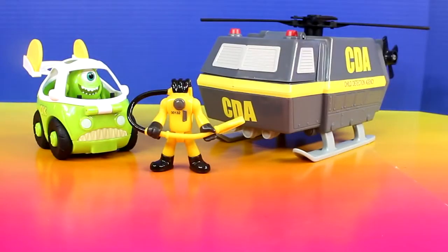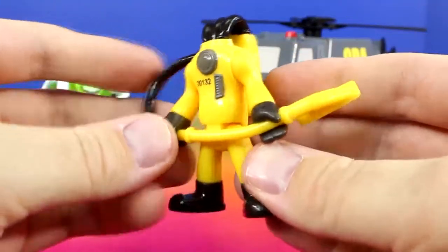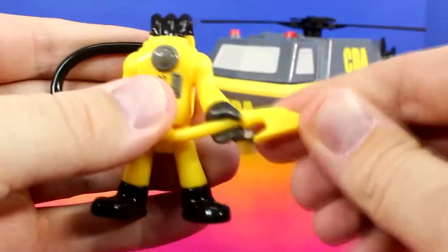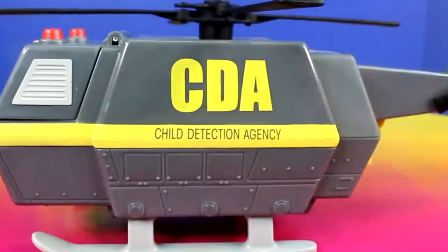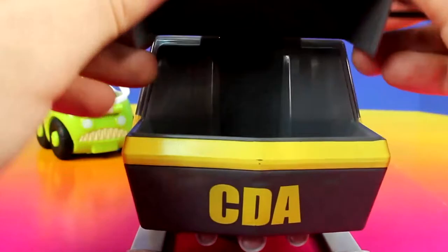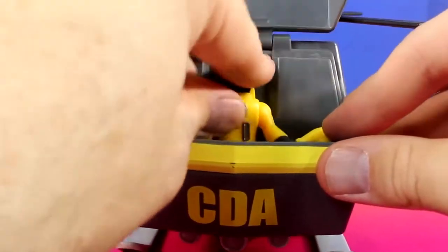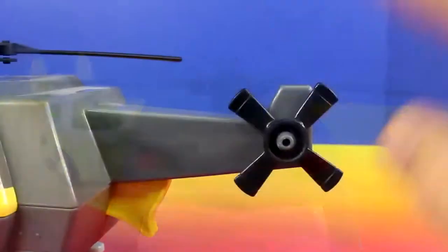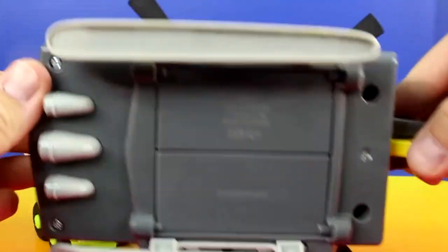Now let's check out the Child Detection Agency figure and helicopter. Here's the CDA helicopter. CDA stands for Child Detection Agency. On the front there's a place for the Child Detection Agency figure to sit inside. If we pull on this trigger a claw opens up on the bottom.